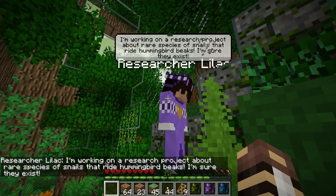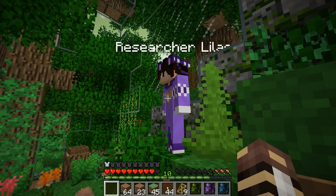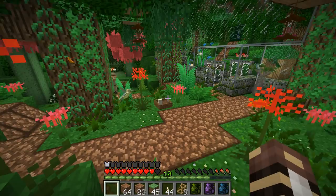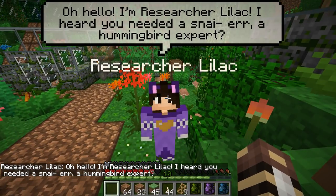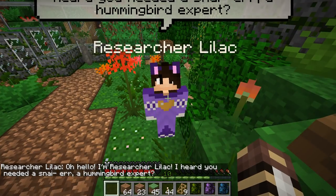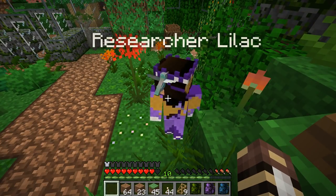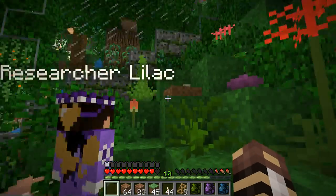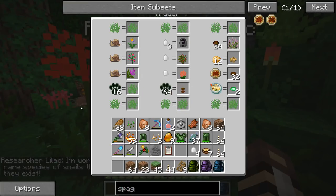Let's go ahead and introduce ourselves to Researcher Lilac and see what she has to say and what she has to trade. She says: "I'm working on a research project about rare species of snails that ride hummingbird beaks - I'm sure they exist." Snails, you say? I could have sworn you were here mostly for hummingbirds. "I'm Researcher Lilac - I heard you need a hummingbird expert." I think we've been slightly hoodwinked!